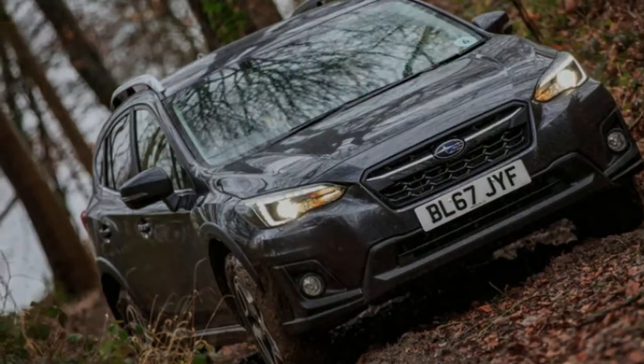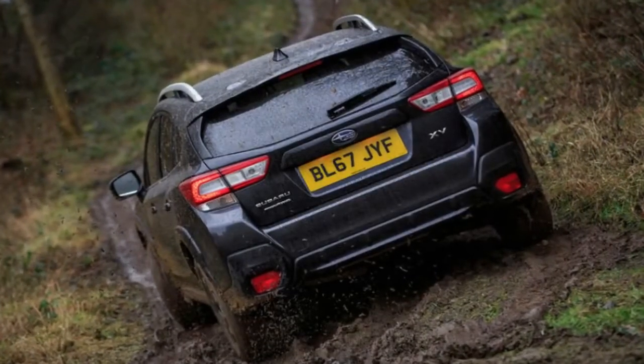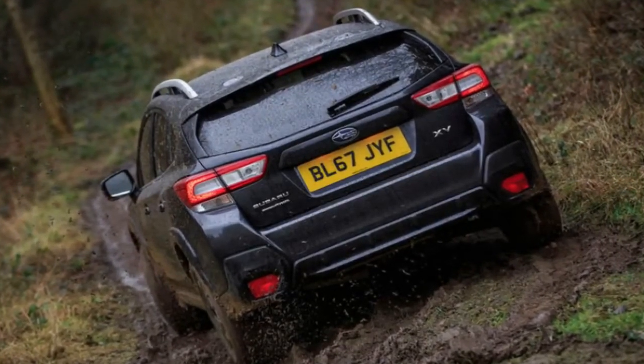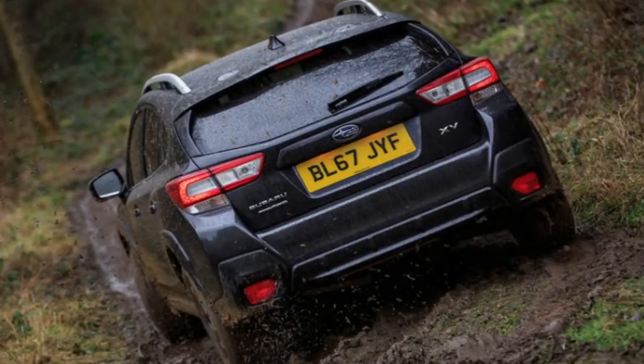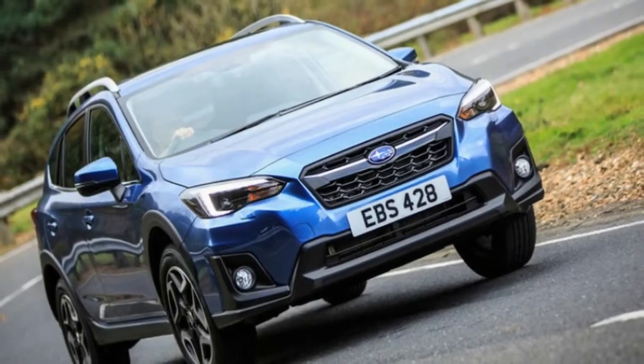But the new car has lost a diesel option and so comes available exclusively with petrol power and a CVT gearbox, which is quite the contrast to the class norm for vast powertrain lineups and something that you might expect to hamper its chances of making a mark in such a congested segment.